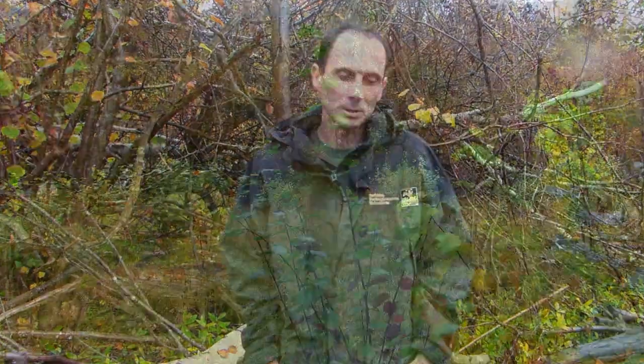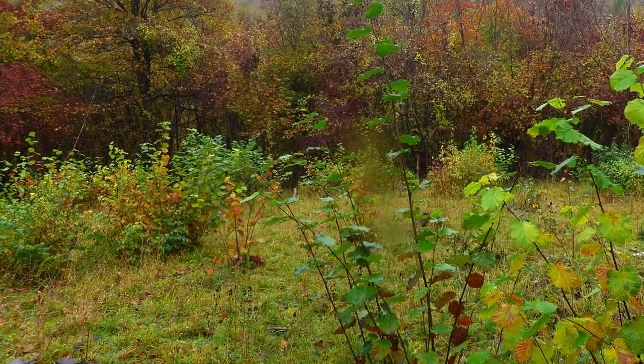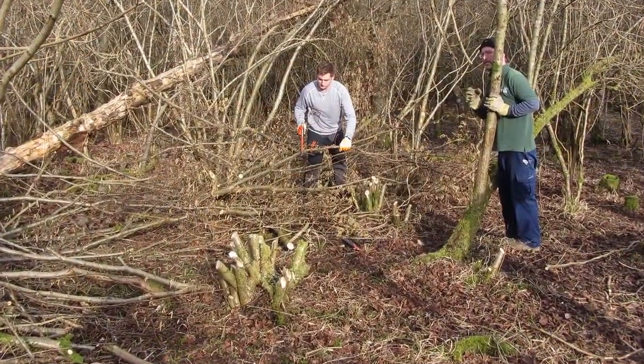So we like to do some coppicing, which involves cutting trees right down to the base and allowing them to regrow. This is great because it's a rotational kind of management. We do the cutting down and then let them grow back, and then after 12 to 15 years we'll come back again and cut them again.